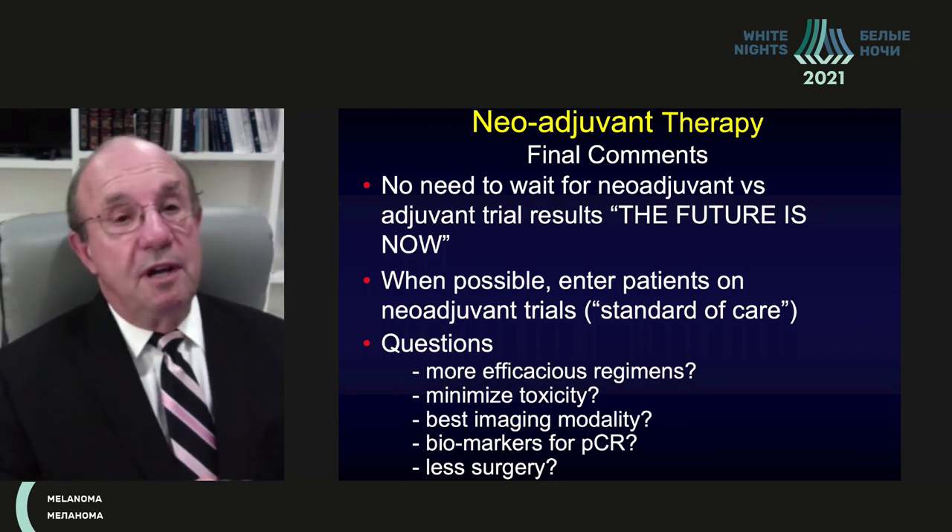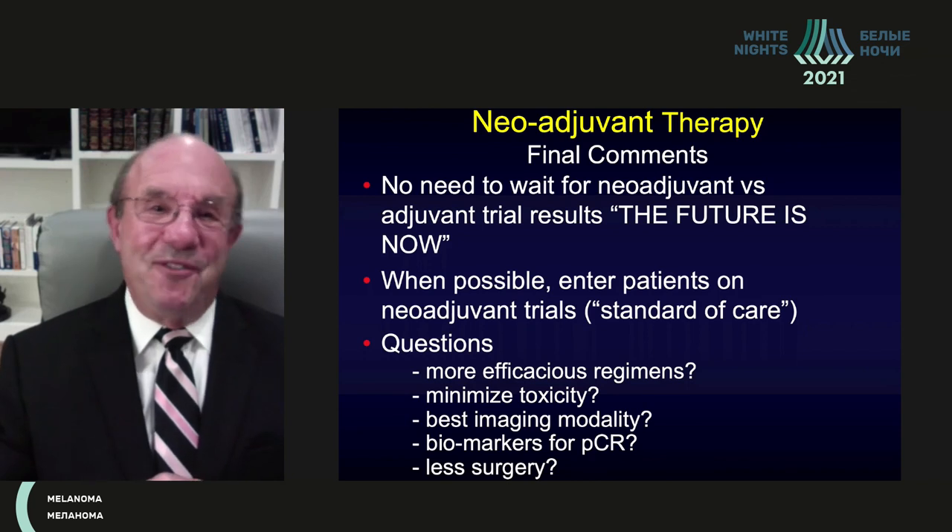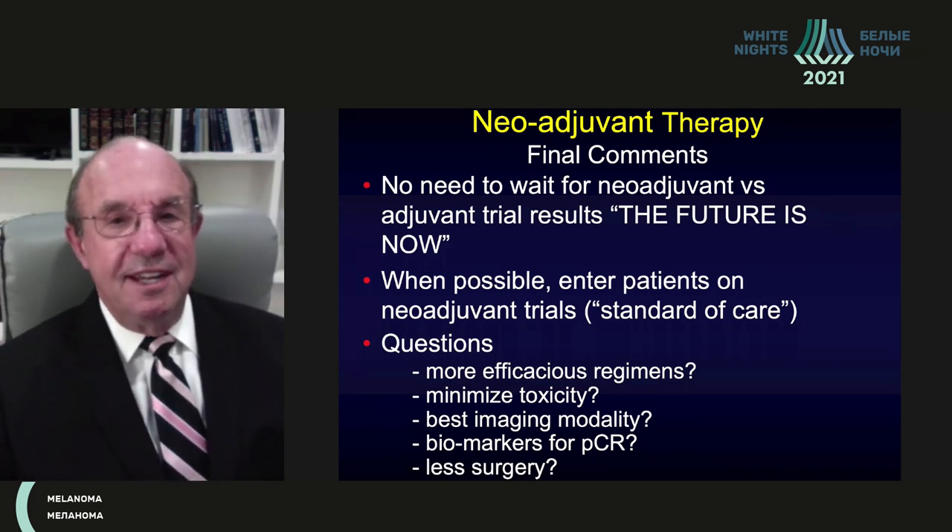Thank you — spasiba bolshoi — and thank you for the honor of giving this presentation to my colleagues in Russia.